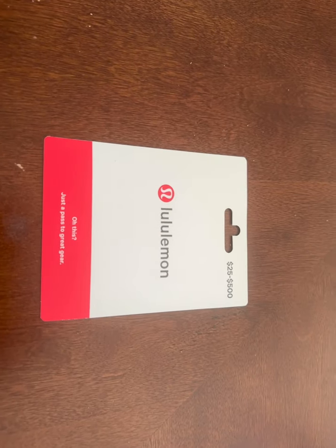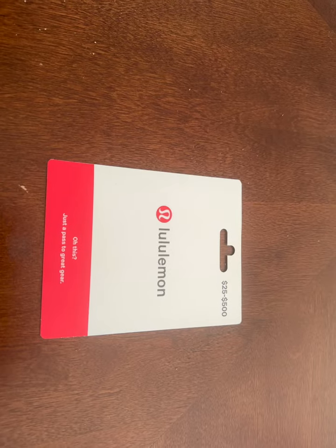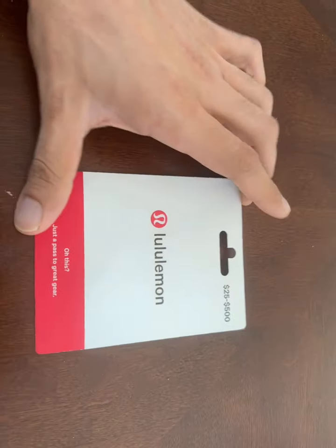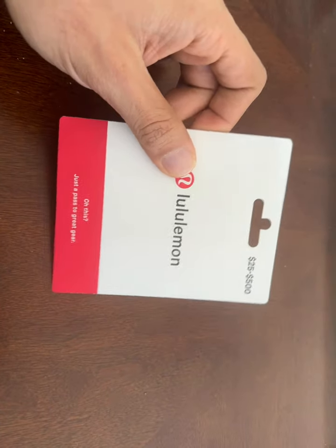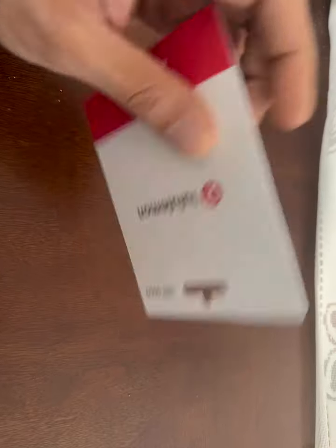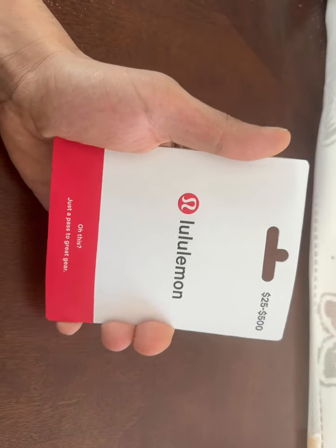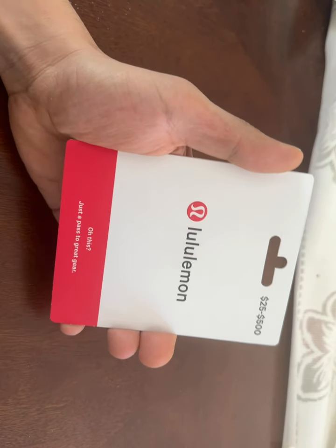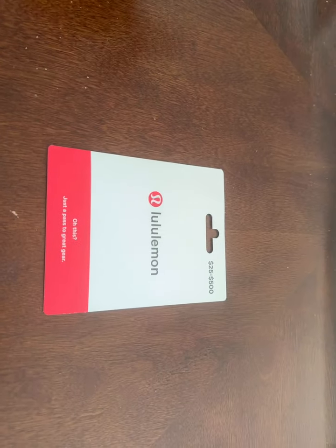I'm making this video because yesterday I was a victim of fraud at one of the Kroger stores. I bought three Lululemon gift cards, much like this one, $500 each, and it turns out that someone had changed the cards inside. I have a suspicion that this one is also fraudulent. I got it from the same Fred Meyer. I filed a complaint with Kroger, but I'm not very hopeful — they try to shirk responsibility for fraud in their stores.